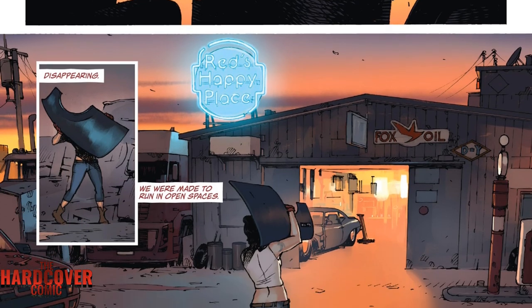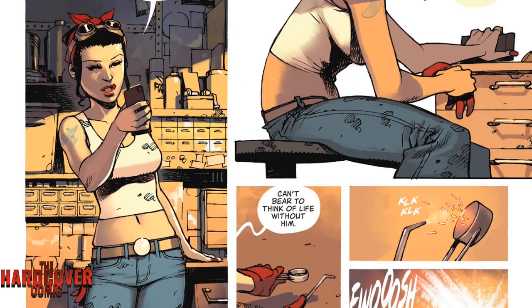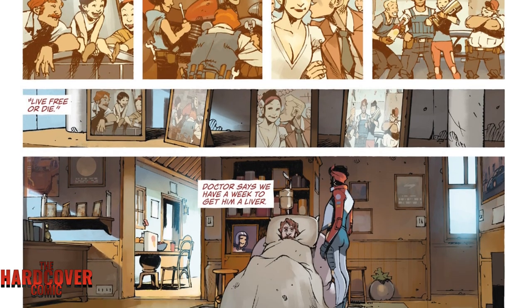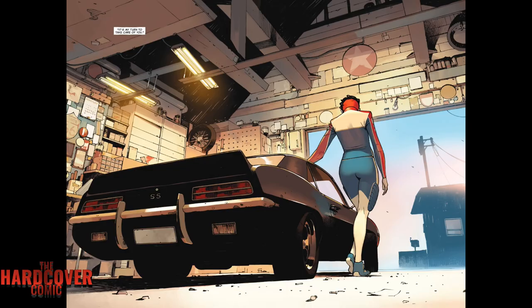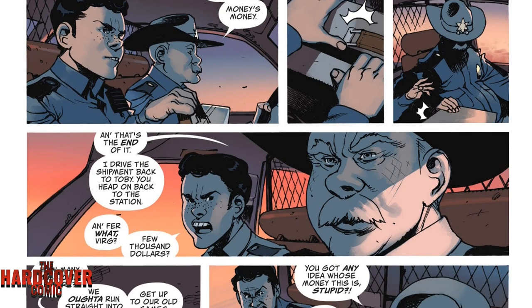Then we jump to a different scene where we get introduced to Gloria Owens, the main protagonist. Gloria has had a lot of difficulties in her life but is trying to make ends meet. Her father, whose name is Red, is very ill, and she's trying to make enough money to get him the medication he needs. Rick Remender actually relates this to something that happened in his own life with his wife, and you can see the correlations in the letter section. Gloria loves cars — she's a car mechanic who raced cars.